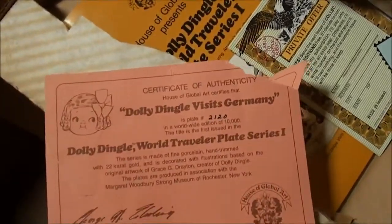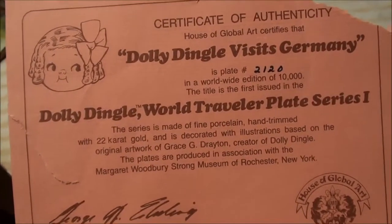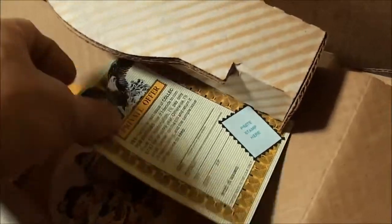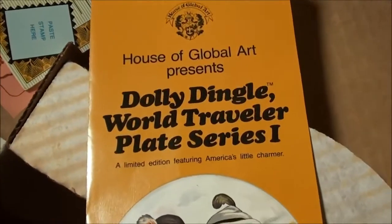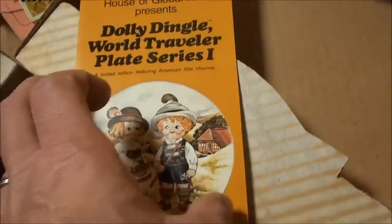Let's see — Certificate of Authenticity. It's ripped up in that corner, but there it is — number 2120. This is cool, a little private offer. Cool old literature from back when this was new. Dolly Dingle World Traveler Plate Series 1. Very cool.